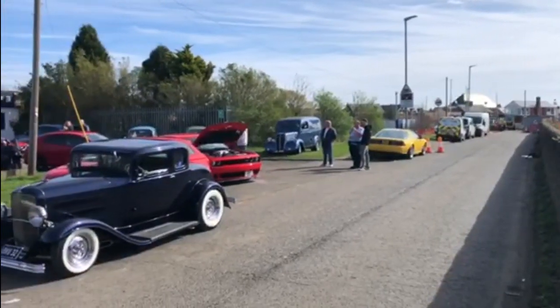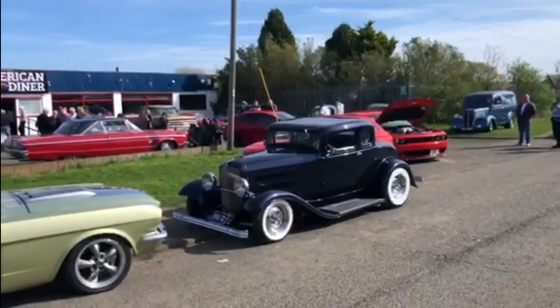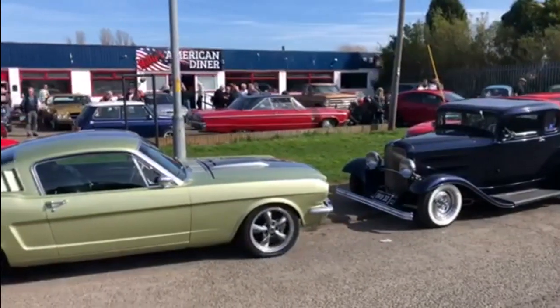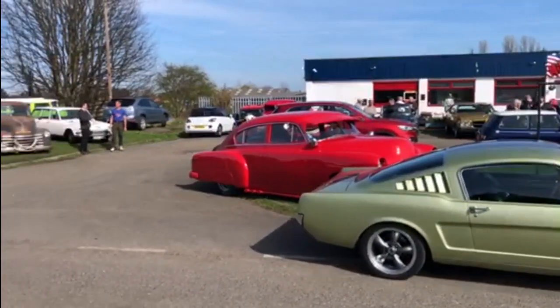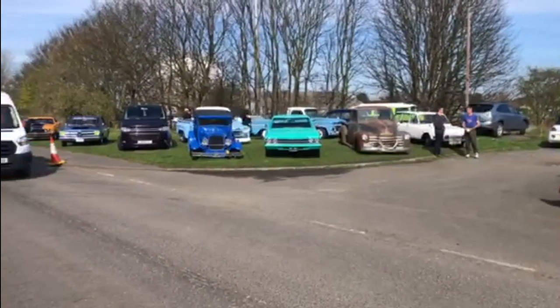We're back at Millie's American Diner for the National Street Rod Association's Big Brunch. Something's going on up and down the country, and this is the North East and Northumberland area, with some amazing cars here today. Let's get involved and take a closer look at some of these fantastic cars that have turned up for the NSRA Breakfast Brunch here at Millie's American Diner.